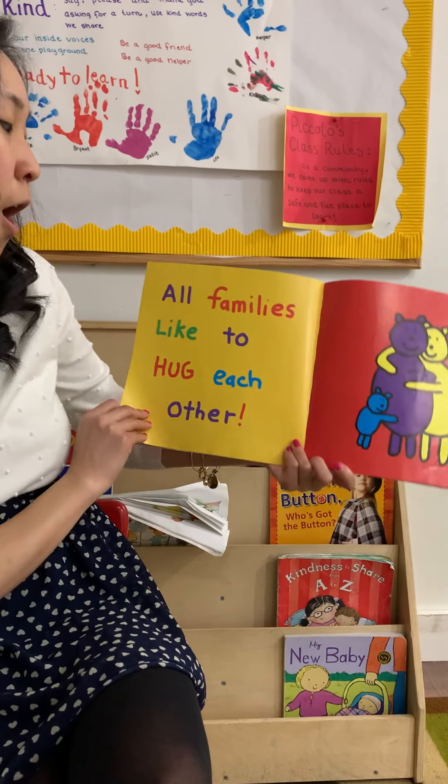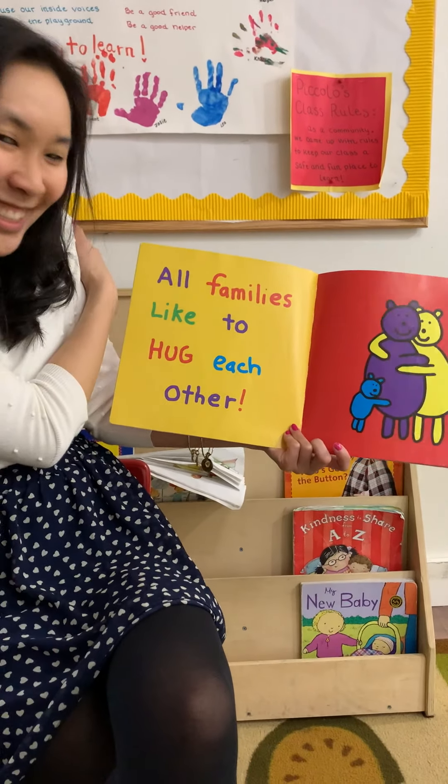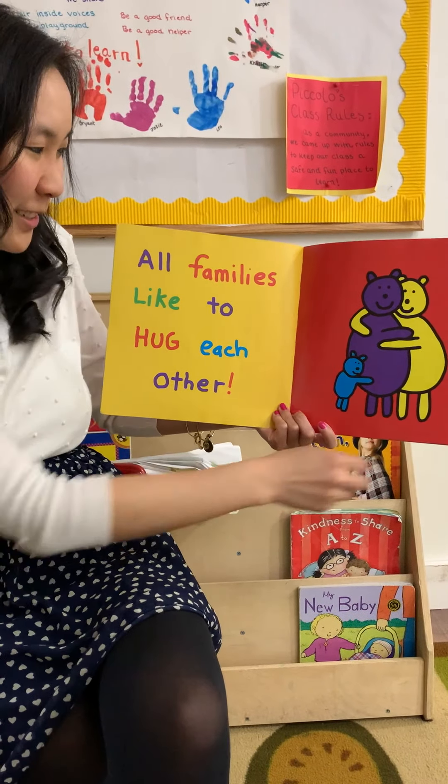Good job friends! All families like to hug each other. Give yourself a big hug. Aww!